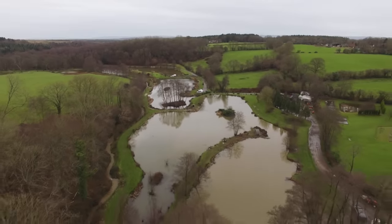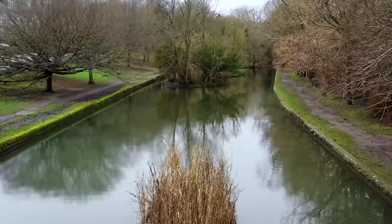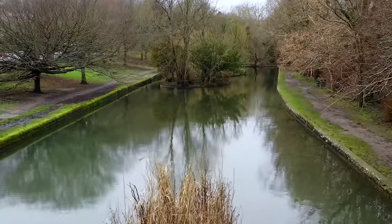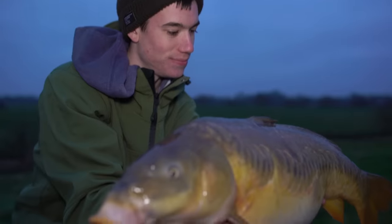Firstly, choose your venue wisely. Day ticket venues with a high stock are ideal, but also don't ignore rivers and canals because the flowing water tends to keep the fish that little bit more active even through the winter, therefore making them more catchable.